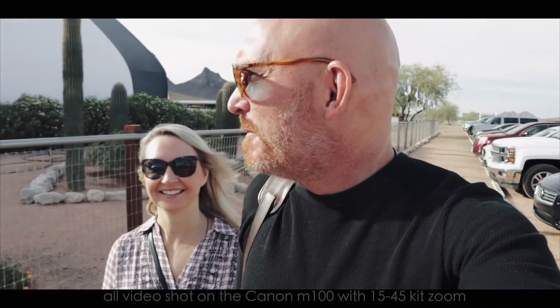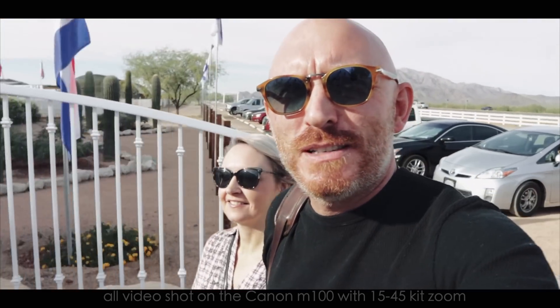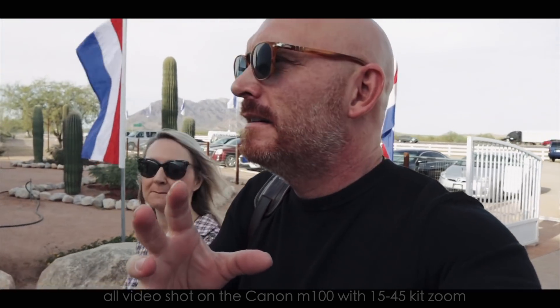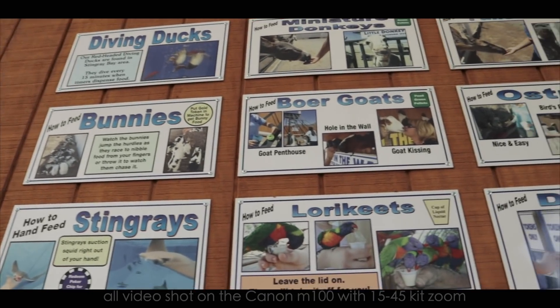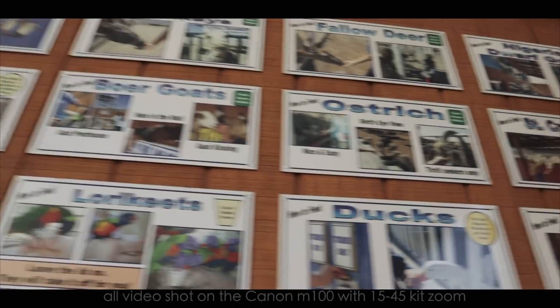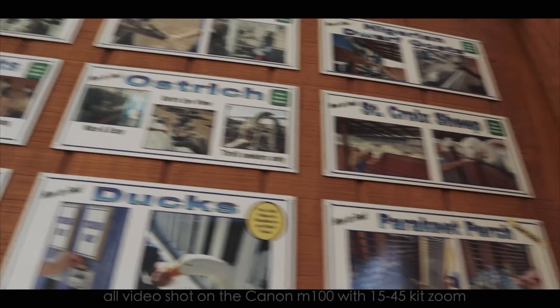So we're at Rooster Cogburn's Ostrich Ranch, and we're going to get to feed some animals here. This should be cool. I'm filming this in 1080p, 24 frames per second, in case you're wondering. And the autofocus seems pretty good so far. They have lorikeets, stingrays, bunnies, diving ducks, miniature donkeys, ostrich, and parakeets.